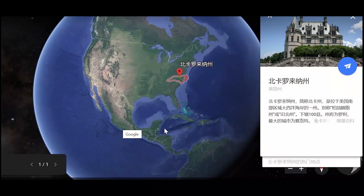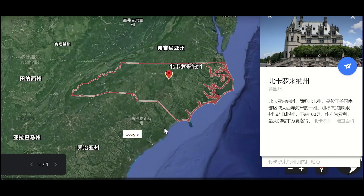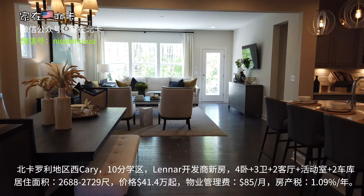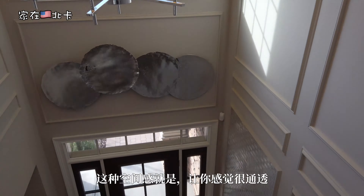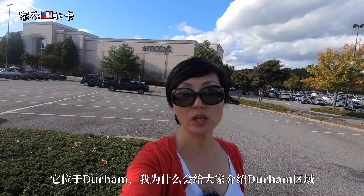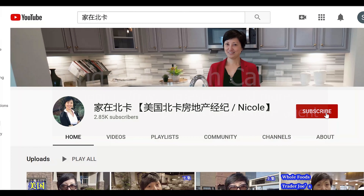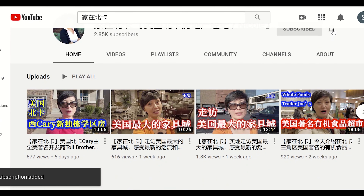Let's take a look at the city's environment. 'Live in North Carolina' is a personal YouTube channel to show the beauty of North Carolina and daily life in North Carolina. In this channel, you will find the city's natural beauty, shopping, traveling, real estate investment, and a lot more. Go to YouTube and check it out.